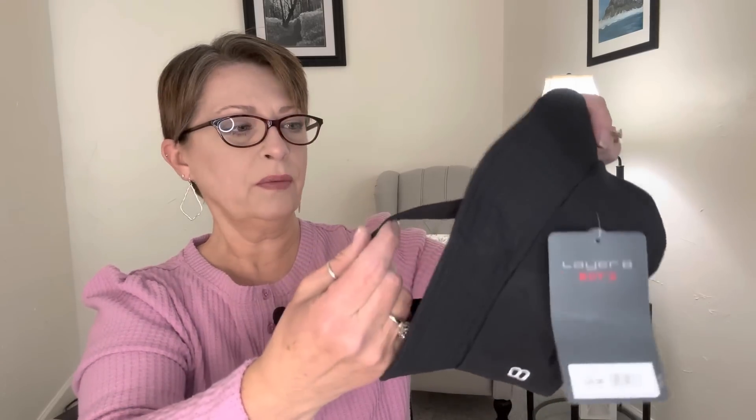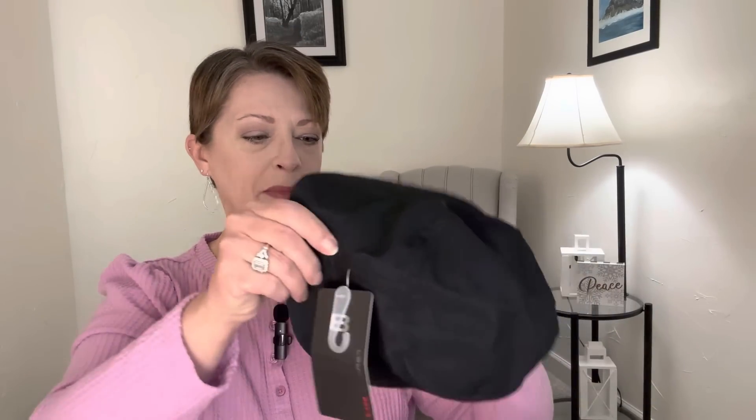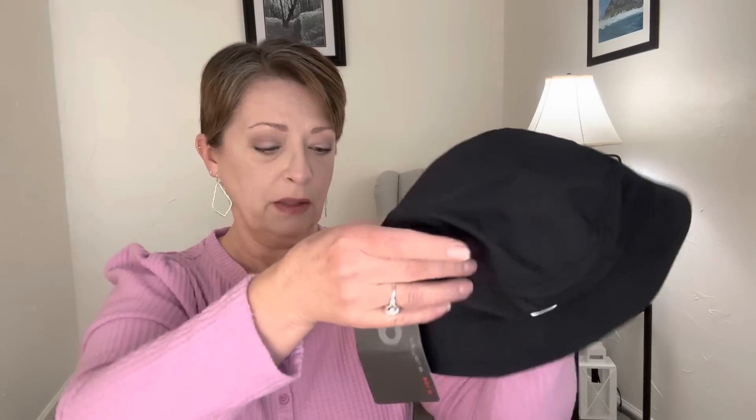Another thing that I couldn't pass up — they had more of these number eight bucket hats. The name of the company is Layer 8. These have a $20 price tag. This says boys and they're in black with a stitched-on number eight. These do have a chin strap with velcro on them and on the inside it says toddler, but these seemed a little bit bigger than the one I picked up a while back. I'm going to go ahead and try to put this on my head — it will not fit my head but I think it would fit even the bigger grandkids. So I picked up two of the black.